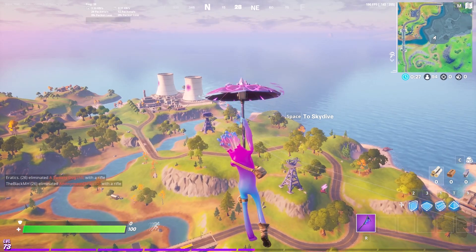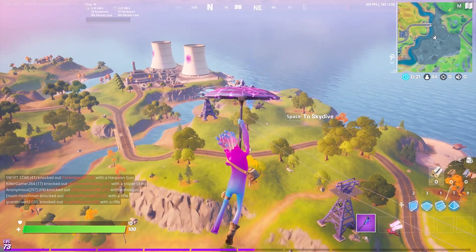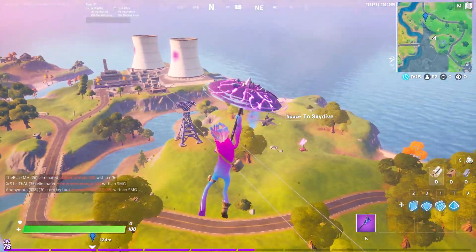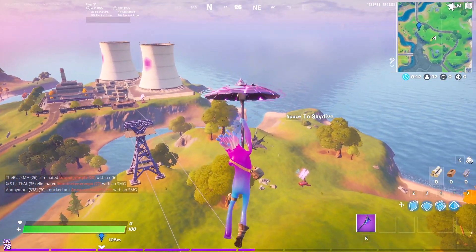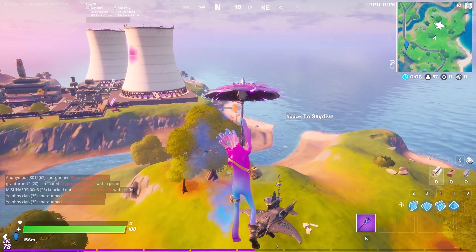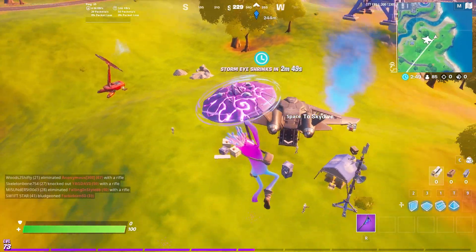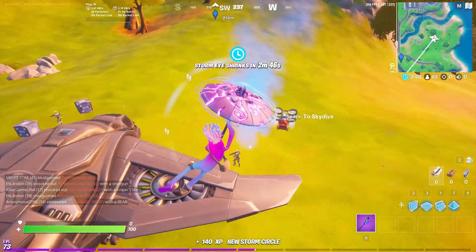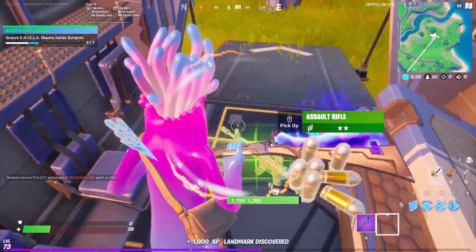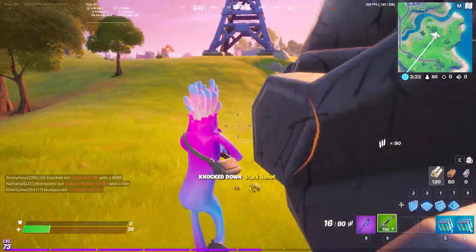In today's gameplay I'm doing gameplay on the Jelly skin. This skin came out in the item shop a few times — I don't remember exactly when, but someone gifted it to me, one of my subscribers gifted it the last time it came out. It's 1200 vbucks. I don't really like this skin; it's supposed to be like a jellyfish or whatever. I like jellyfish, but I'm just not a big fan of this skin.